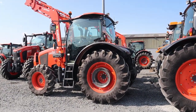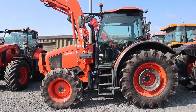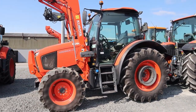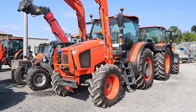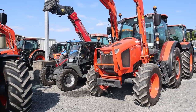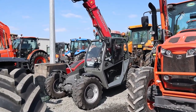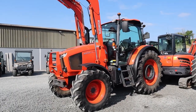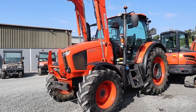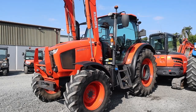One of our newer trade-ins there, a 2020 M105 GX, about 110 horsepower tractor with a Kubota front loader. Weidemann T5522, a 2014 machine that doesn't look a day like it. An M115 GX — one of three of that model available, just traded in fresh, all of them low hours and nice machines.